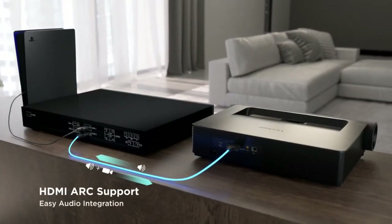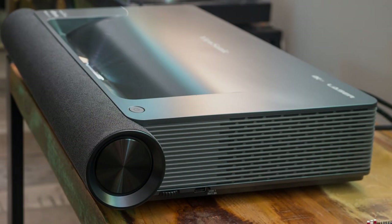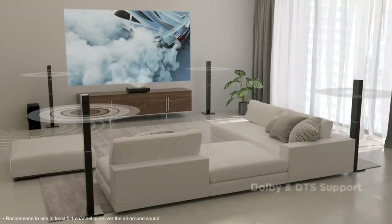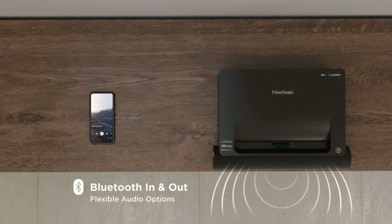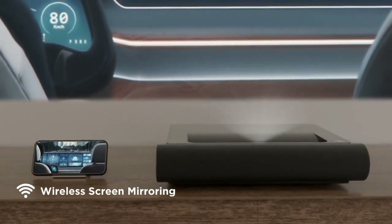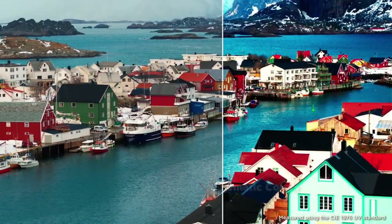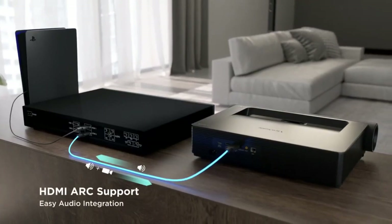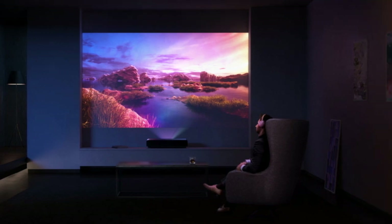The X2000 B4K has a high brightness of up to 2200 lumens, which means it can provide a clear and vibrant picture even in well-lit rooms. It also has a high contrast ratio of up to 3 million to 1, which means it can display deep blacks and bright whites with exceptional detail. The X2000 B4K is a smart projector that comes with built-in Wi-Fi and can be connected to a range of devices, including smartphones, tablets, and laptops. It also supports popular streaming services like Netflix and YouTube.